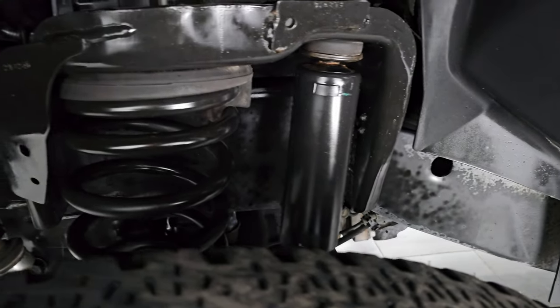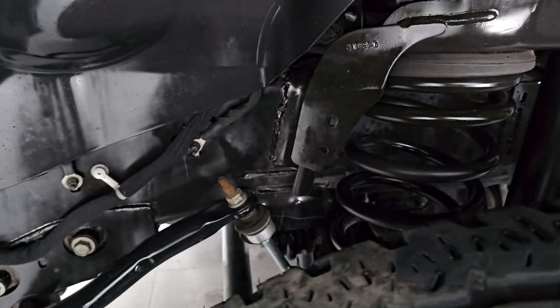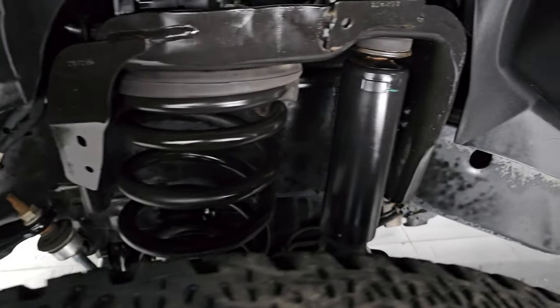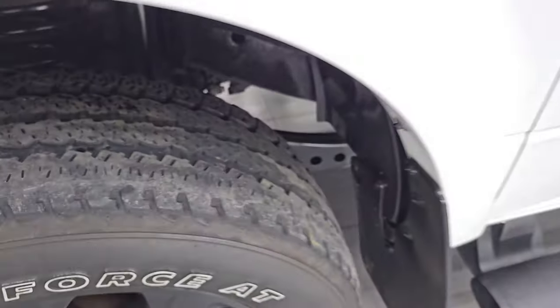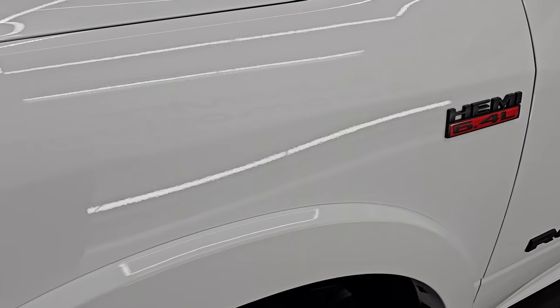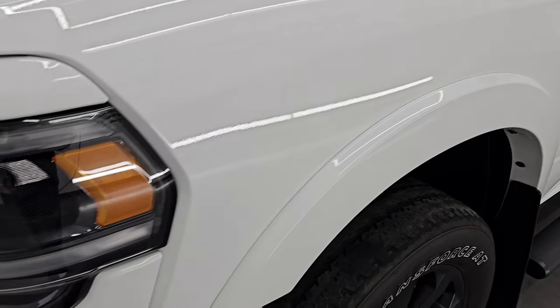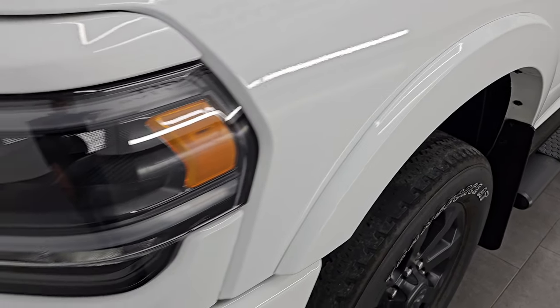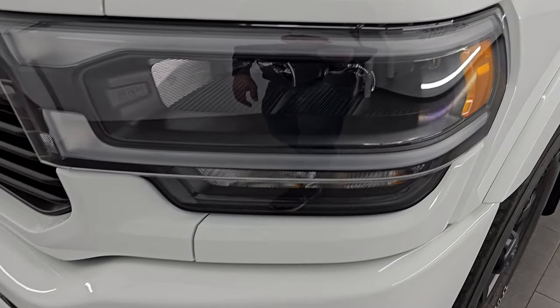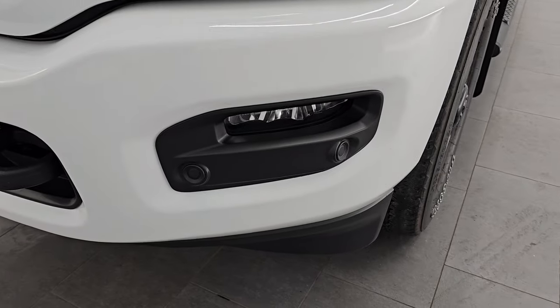Still some decent tread left for a couple of seasons. Frame and underbody is very clean and in excellent condition. Definitely advantageous to get a truck out of Iowa. The front fender is absolutely perfect — no dents, no dings, scuffs or scrapes. You get the nice fender flares with the Laramie package, LED headlamps, LED running lights, and LED fog lamps.